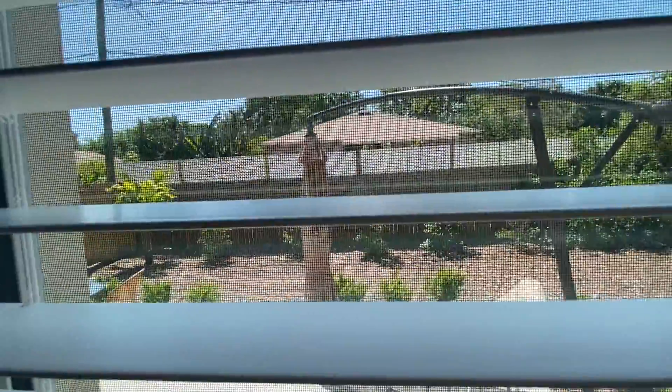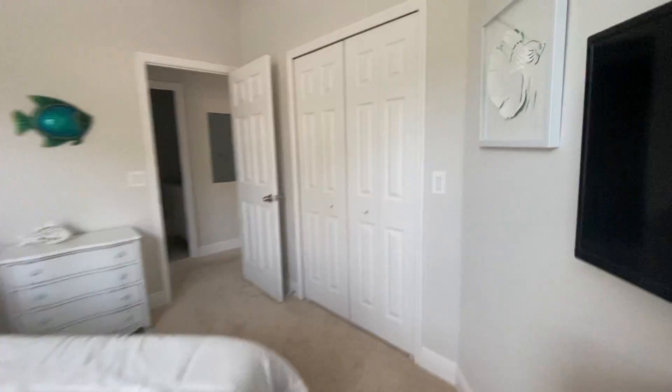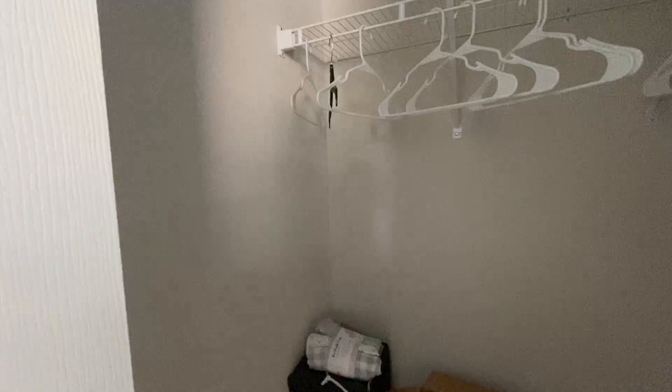View out back. This closet here is a little bit deeper.